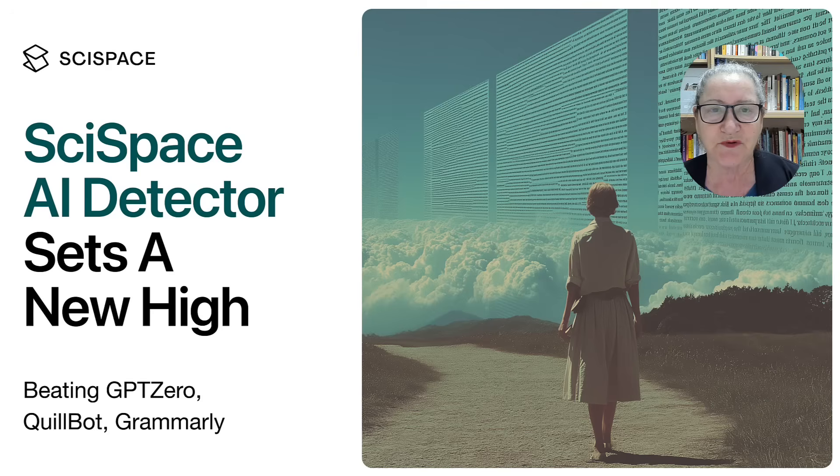Whether it's identifying content from advanced AI models or analyzing complex academic writing, SciSpace delivers results you and I can trust. Educators can rest assured that when they use SciSpace AI detector, they're getting the best information. So for researchers, educators, and students, SciSpace AI detector provides a simple, accurate, and powerful way to protect academic integrity. Try SciSpace AI detector today and see why it stands out from the rest.